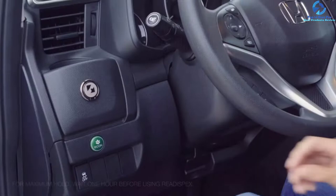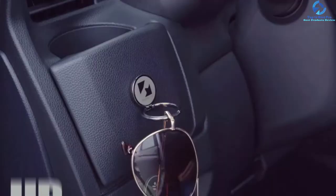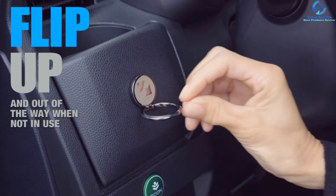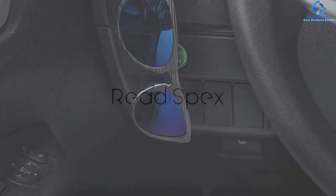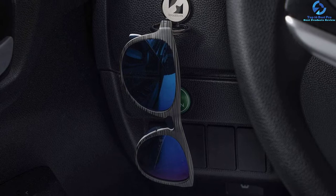This glasses holder also comes with a strong adhesive, meaning it can be mounted easily on most surfaces with no tools needed. It secures and protects your sunglasses from scratching, breaking, or getting lost. It's simple to use — just slide your glasses in or out for great accessibility.